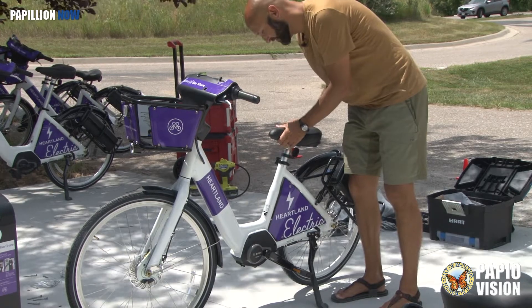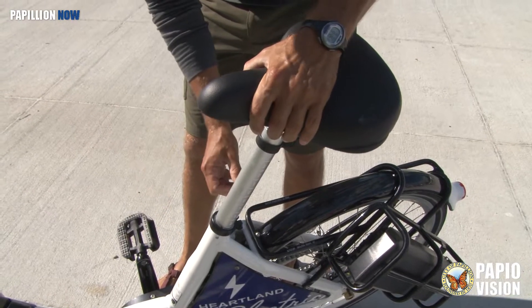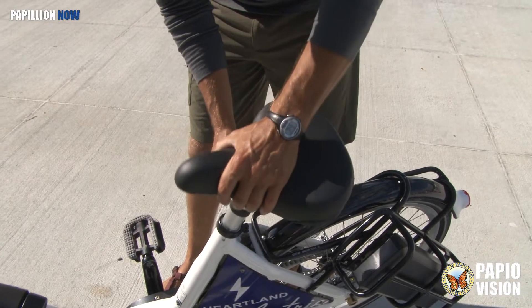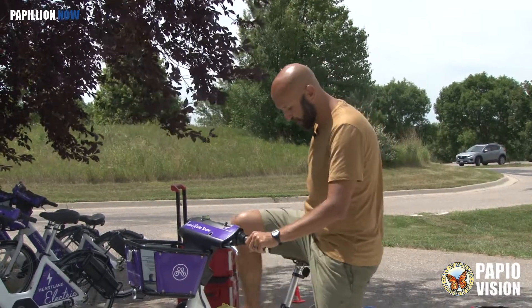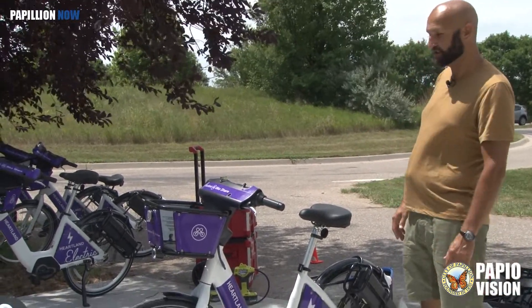The next thing you want to do is adjust the height. This is a quick release lever, so you can adjust it. Our bikes suit anyone from four foot eight to six foot ten. It's got a very simple step-through frame as well, so if you're wearing a dress, you can actually hop on the bike pretty easily.